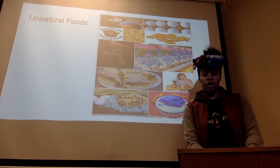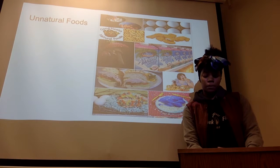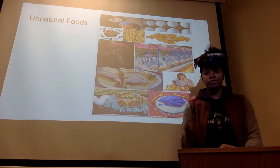The discovery of fire changed our chewing and it also allowed us to start cooking our meat and using different tools such as a whisk or a wooden spoon.